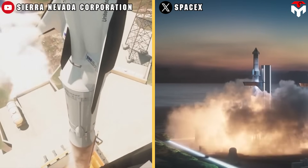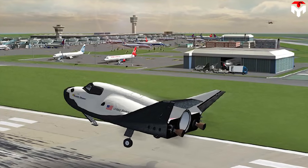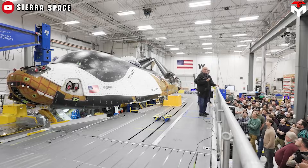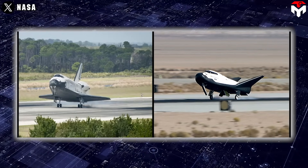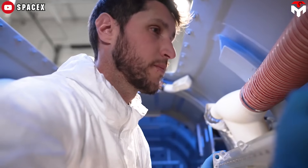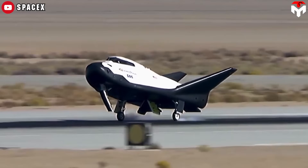For some, the standout advantage of Dream Chaser over Starship lies in its capability for point-to-point travel on Earth, obviating the need for a separate structure akin to Mechazilla. While this holds true to a certain extent, it's crucial to recognize that Dream Chaser pales in comparison to the Space Shuttle Orbiter, being only a quarter of its size. Consequently, its payload capacity is restricted to a modest 5 tons, rendering it suitable primarily for light-tonnage transport endeavors.